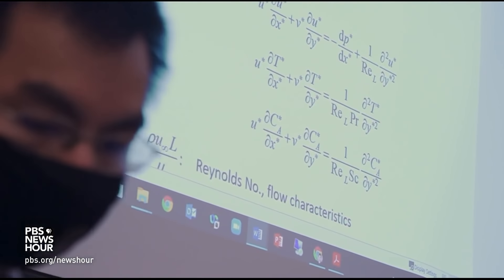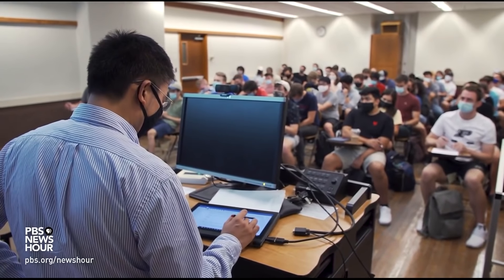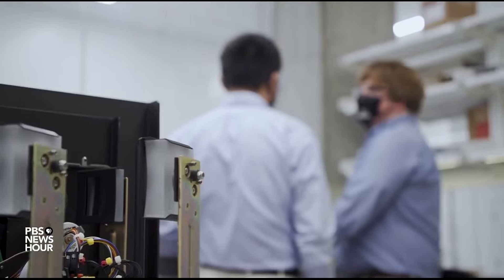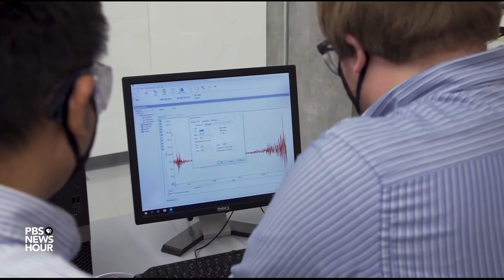It's the color that Purdue University mechanical engineering professor Shulin Ruan thought could help with climate change. Ruan and several of his students spent years on a quest to invent a new kind of white paint that could cool the planet.